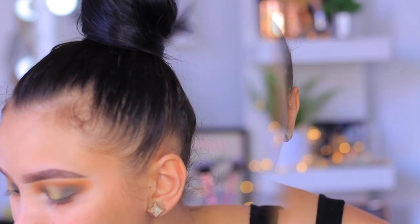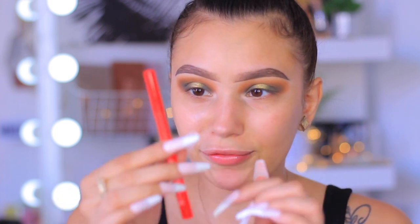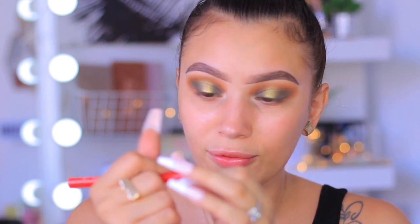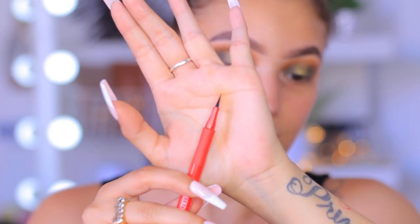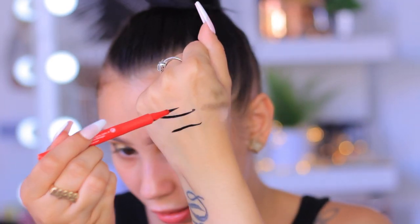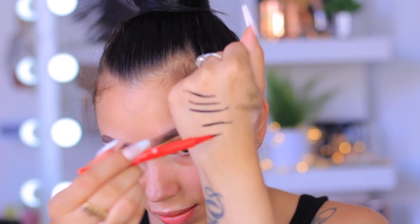Now I'm going into the eyeliner. The liner barrel is actually red — I was not expecting that — and it really looks like a pen. This little grip right here is crazy. The felt tip is really really pointy. Let me show you a swatch — it is black, wow.